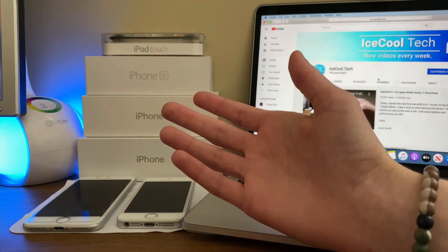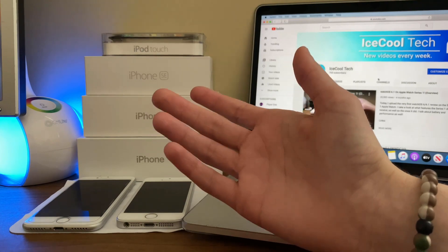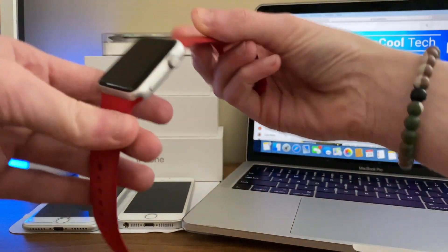Hello everybody, iSchoolTech here back again with a brand new video. Alongside iOS and iPadOS 13.4, Apple has dropped WatchOS 6.2 to the general public.